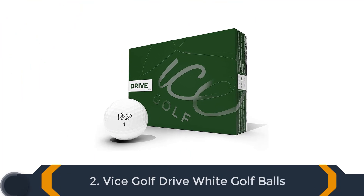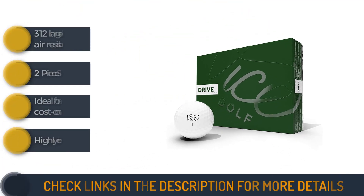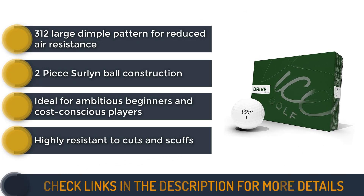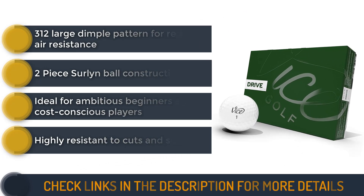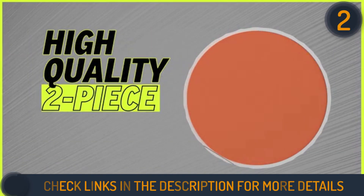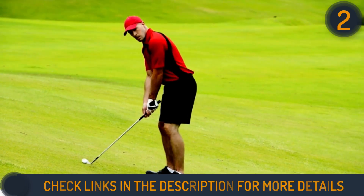Second on our list is the Vice Golf Drive white golf balls. These balls offer exceptional value and performance, making them an excellent choice for players with low to medium swing speeds. Composed of two pieces featuring a soft energy speed core, these balls deliver impressive carry and roll for slower swingers, ensuring maximum distance off the tee.